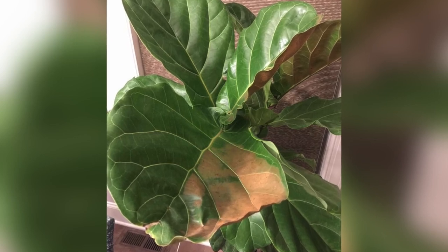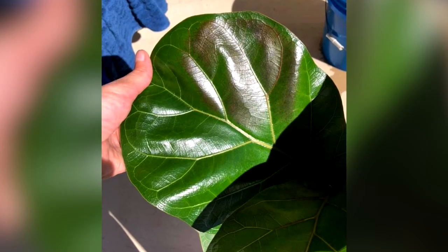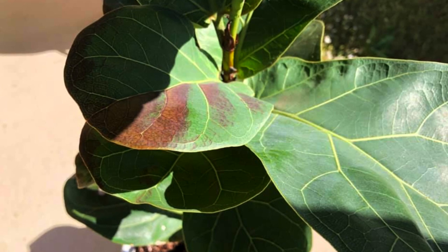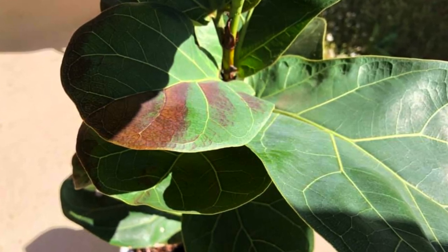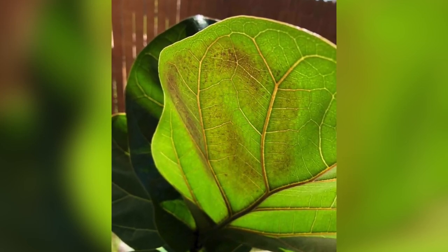The most common sunburn pattern is a tan, bleached section, and the telltale sign is that it only occurs on the top leaves exposed to full sun — the bottom ones are usually okay. It can also look like a scabby dark brown pattern depending on how severely your plant was burned. Sometimes it can be a dark red-brown, especially if the plant gets a burn and then heals for a few weeks, resulting in a dark brown sunburn pattern.